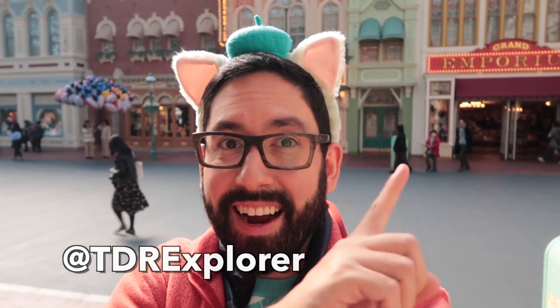Hey fellow explorers, it's Chris from TDR Explorer. Today, I'm going to show you the brand new Anna and Elsa's Frozen Fantasy merchandise that you can get here at Tokyo Disneyland. So let's go check it out.